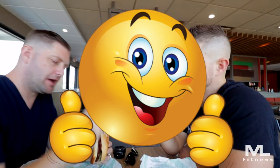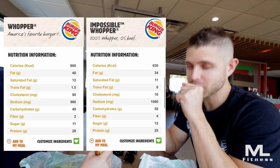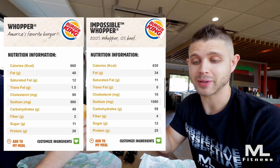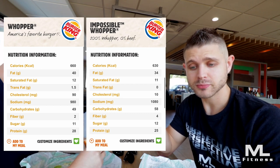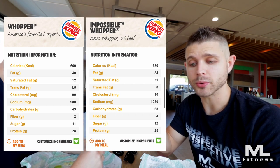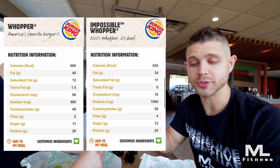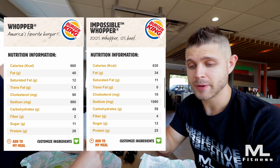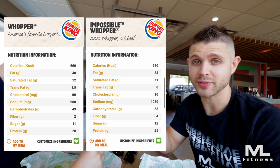The question, Matt, is from a health and fitness perspective, is there a better choice here? It's coincidental you asked that, Travis. The stats on the regular Whopper compared to this are almost identical. The calories on both are 630 calories, and it's only marginally different by way of macros. The Impossible Burger has 58 carbs, 34 grams of fat, and 25 grams of protein. A regular Whopper has 57 carbs, 35 grams of fat, and 25 grams of protein.